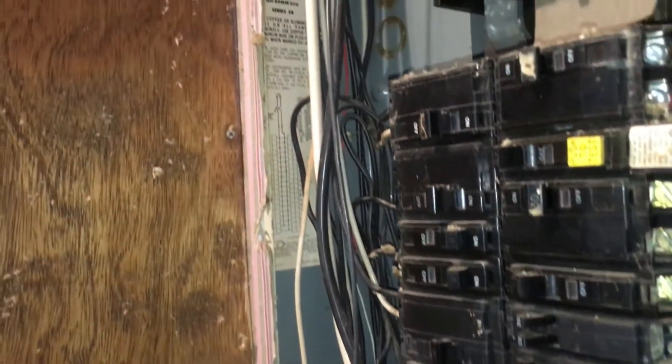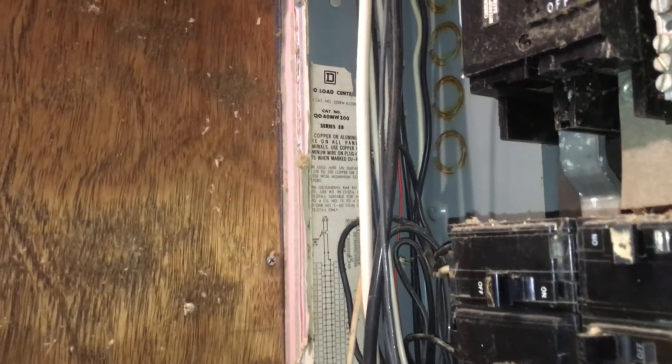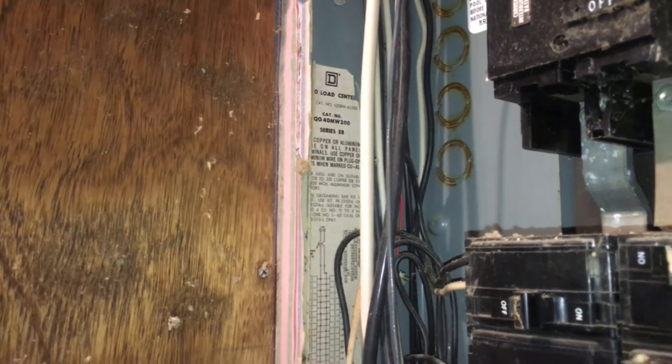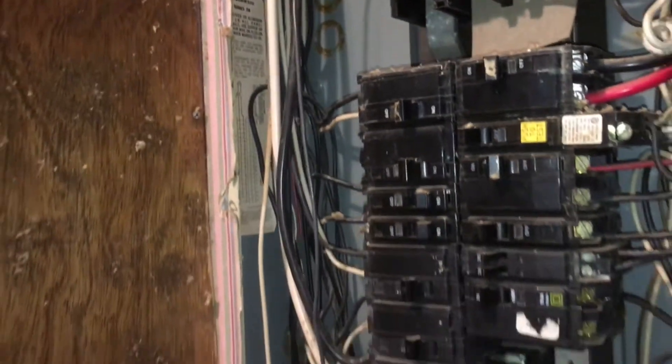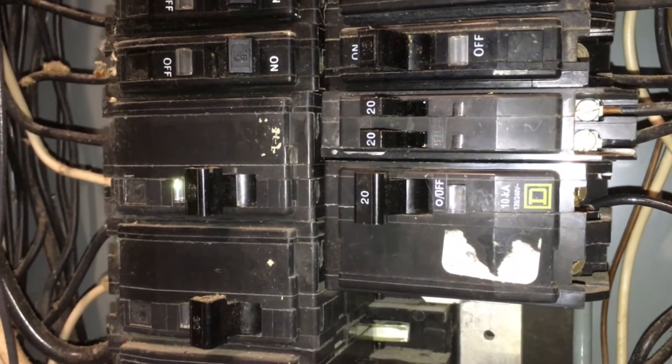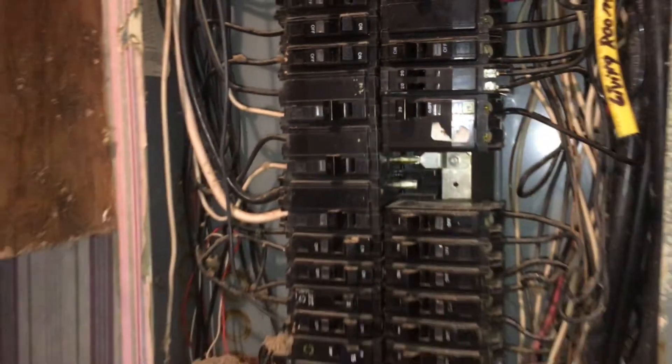Today we're going to talk about electricity. This is a Square D Q-something panel, Series E something. I need to get some breakers — some piggyback breakers like that tonight — along with a bunch of other stuff.